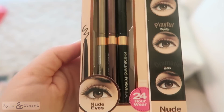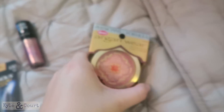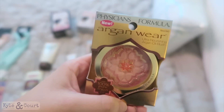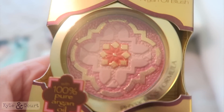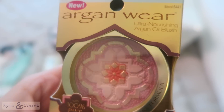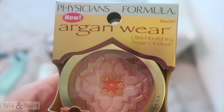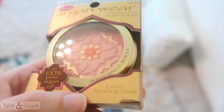I really like Physicians Formula blushes — I've always liked theirs in the past. This one was gorgeous with a shimmer to it, and it's supposed to be ultra-nourishing with argan oil, so I'm going to give it a try.